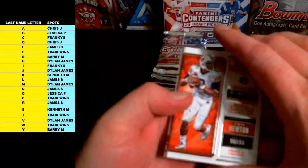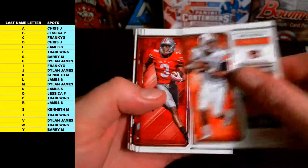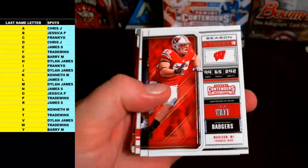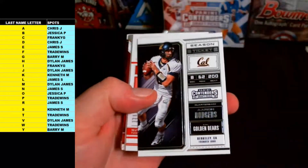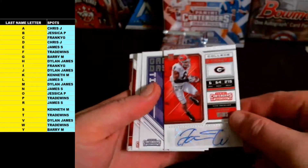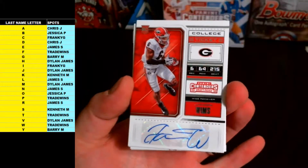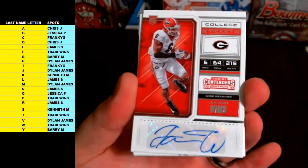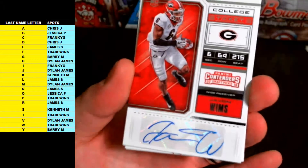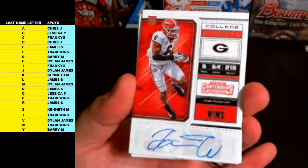Here we go — first up Cam Newton, Michael Thomas, DD Westbrook, Ron Dane, JJ Watt, Aaron Rodgers base, and Javon Wims — it's another decent one, wide receiver from Georgia. Letter W going out to Trade Wind, Rookie College Ticket. Javon Wims, wide receiver Georgia.